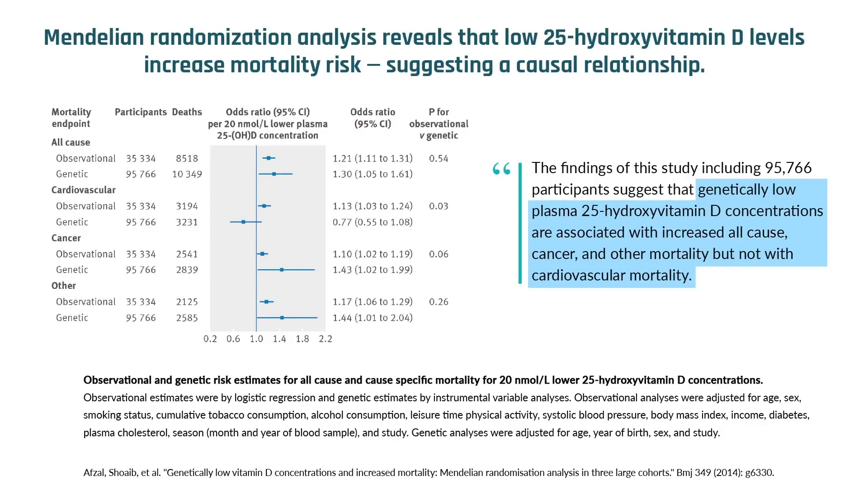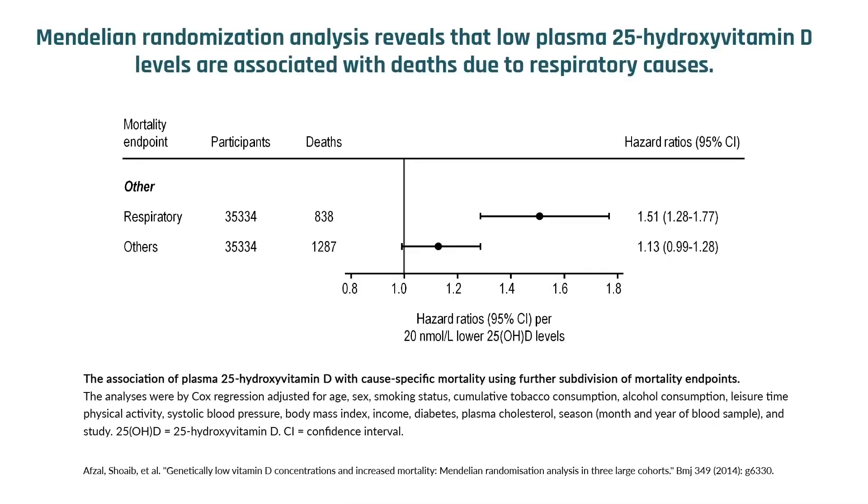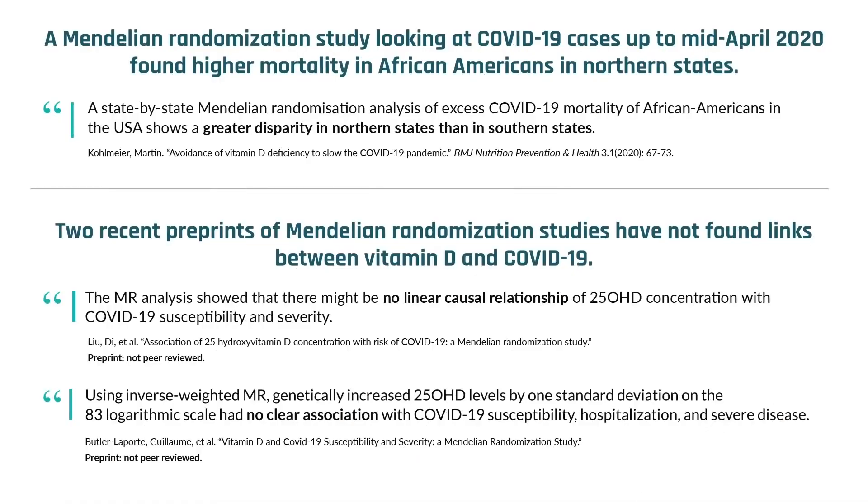The Mendelian randomization study is one I love to cite because it really establishes causation. You're not just measuring vitamin D levels and saying maybe they're low because they don't go out and exercise, or maybe they're low because they're obese and vitamin D is less bioavailable — which it is in obese individuals. So Mendelian randomization studies are another piece of evidence, in addition to randomized controlled trials, hinting towards possible causation of vitamin D being important for preventing respiratory tract mortality.